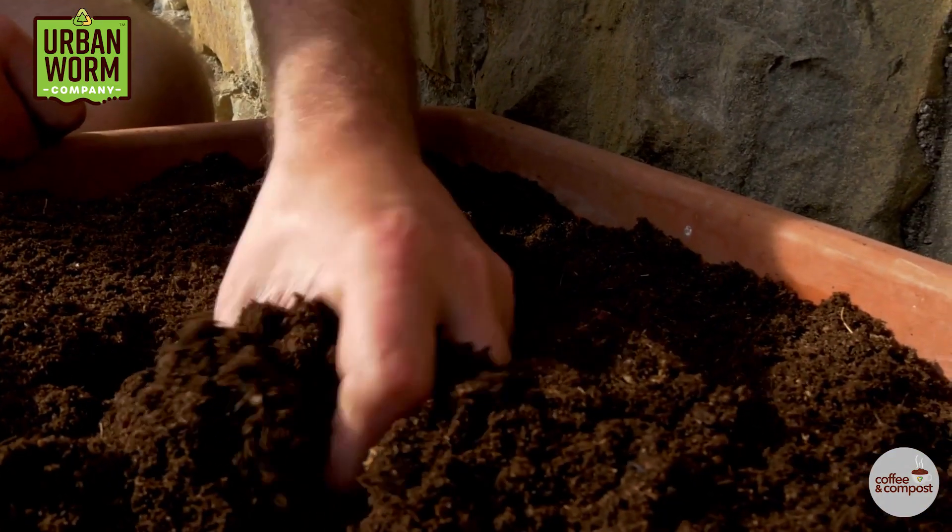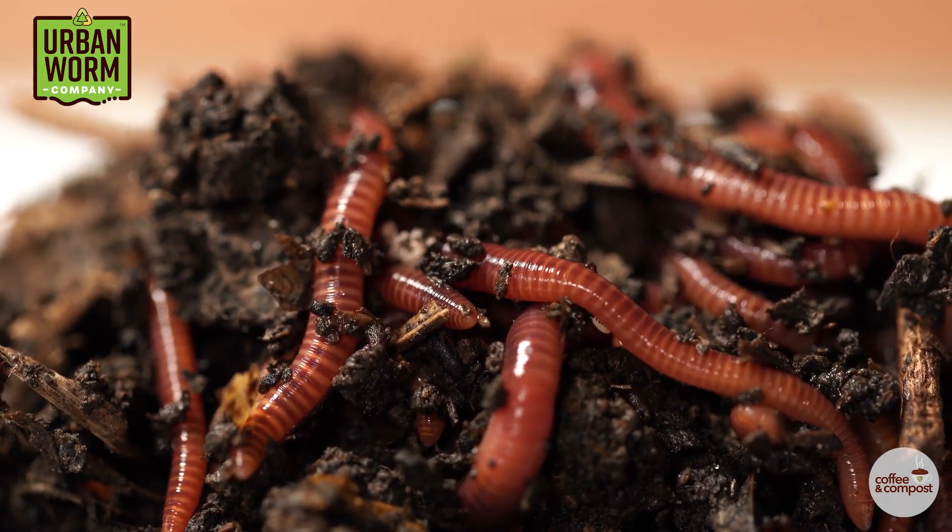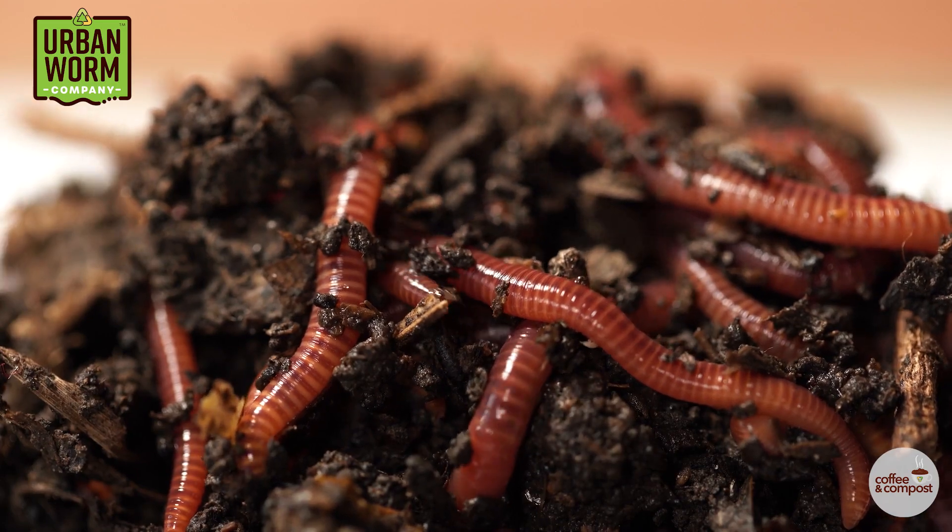There's no such thing as 100% worm castings. You've got products that look pure, but when worms and microbes are consuming organic waste and fragmenting it into tiny particles, some of the end product that makes it through the screener is bound to be something other than worm castings.